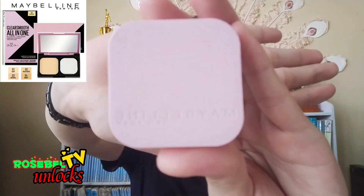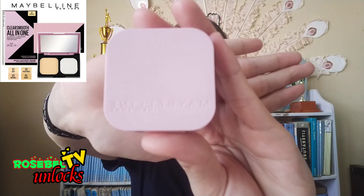Maybelline New York All-in-One Two-Way Cake No. 3 Natural — that's the only foundation I apply on my face because it's gentle on skin with oil control. Just apply it evenly on face and neck, then you will be shine-free and flawlessly covered.